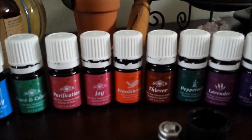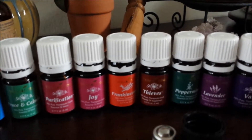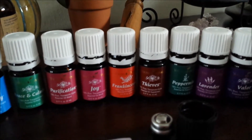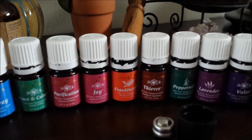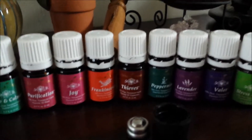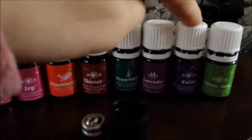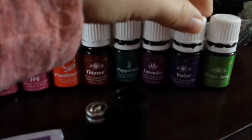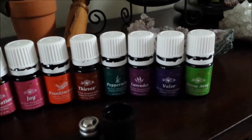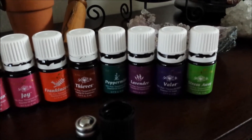Thieves works really well for colds and flu. It will kill airborne bacteria, so if you just diffuse that — if you're going somewhere where someone's sick — it's a really great oil to use as both a preventative and a treatment. And then we've got Peppermint, Lavender, and Valor. Valor is one of my favorites. I suffer from lower back pain and that stuff has worked so well. It's also known as the chiropractor in a bottle.